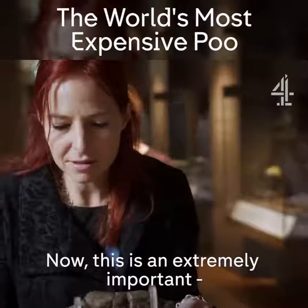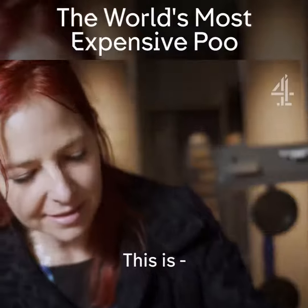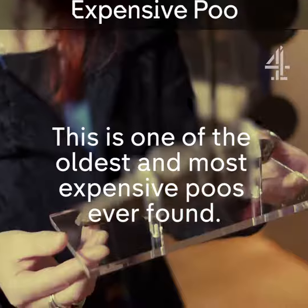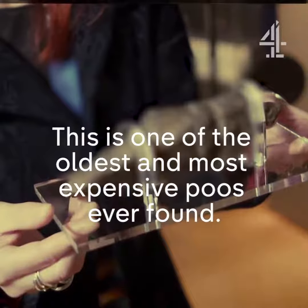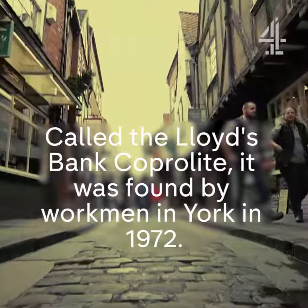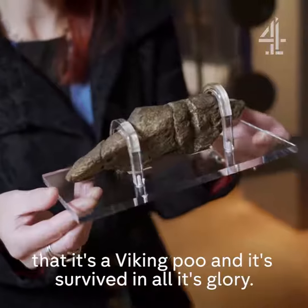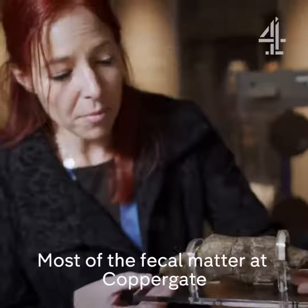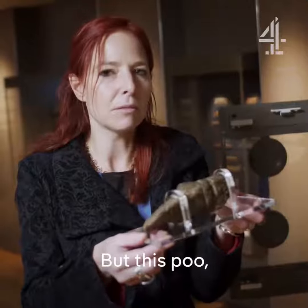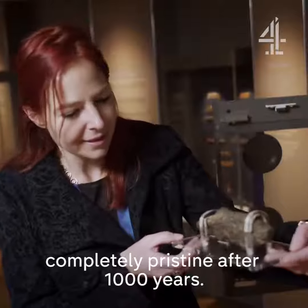Now this is an extremely important and beautiful object — this is a Viking poo. Isn't that extraordinary? It's amazing that it's a Viking poo and it's survived in all its glory. Most of the fecal matter at Coppergate was all kind of mixed together in cesspits, but this poo rose from the ashes, rose from the sludge of Coppergate completely pristine after a thousand years.